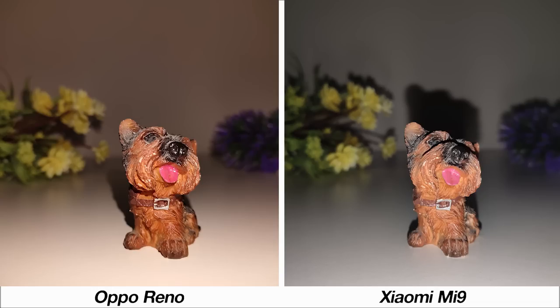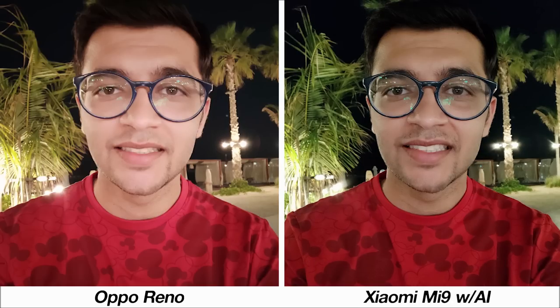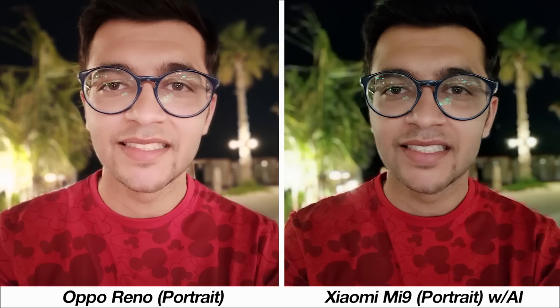When using the flash, the Oppo Reno takes the better photo in terms of both subject and background detail retention. Rounding up with nighttime selfies, the Mi 9 takes the more natural ones. The Oppo Reno's selfies come across as beautified, and in portrait mode each phone has its flaws when it comes to blurring the background, whether over the shoulder or toward the ear and hair.